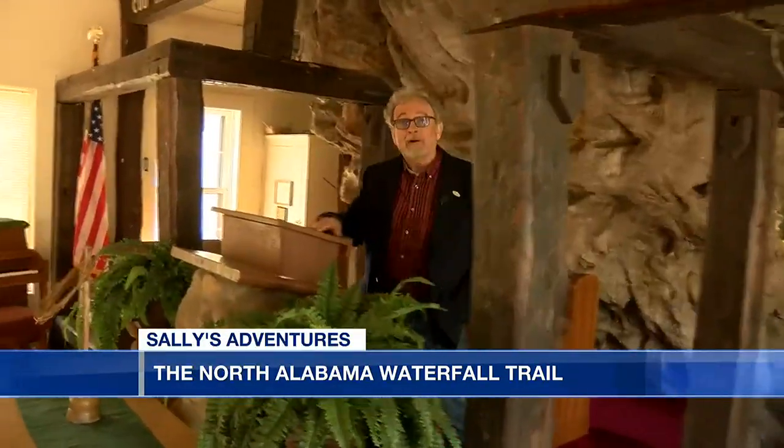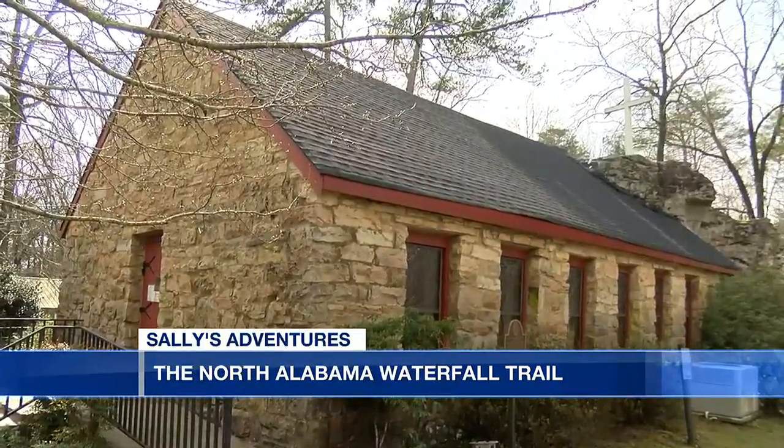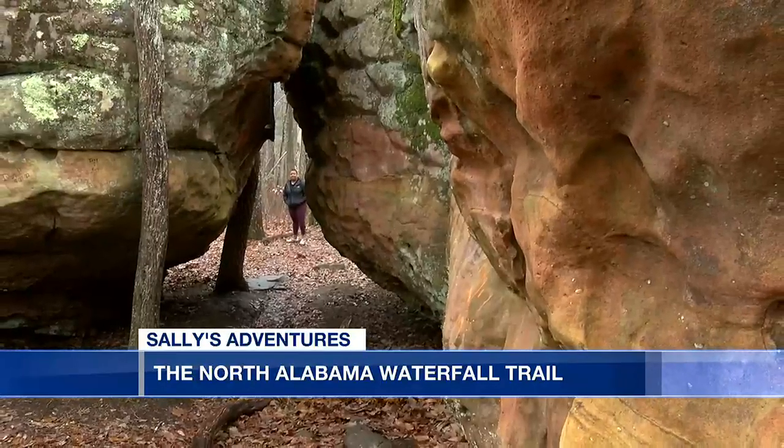We are at Sally Howard Chapel in Mentone and it opened in 1937. Milford Howard built this as an honorarium for his wife. The church is open to the public, with so much to see and do in the area.